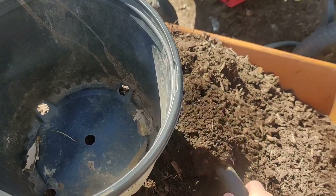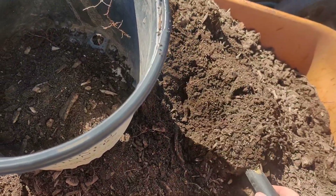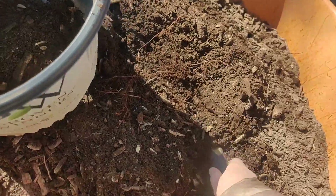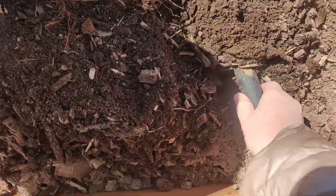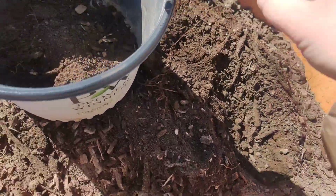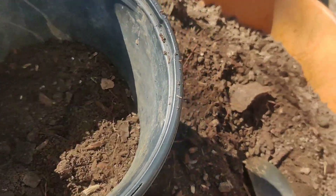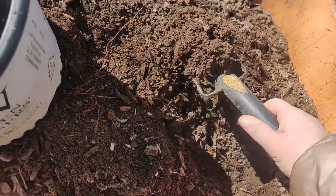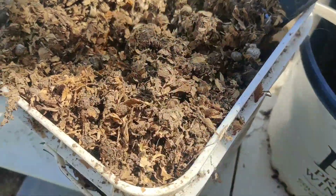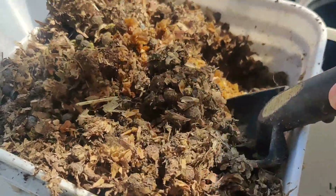My bottom layer is going to be broken down wood chips. I'm going to try to get any of those tree roots out because I don't want those. You don't have to do it this way - this is the way I do it to save money because potting soil is expensive. Here's the middle layer: rabbit bedding. This is rabbit bedding with rabbit poo.